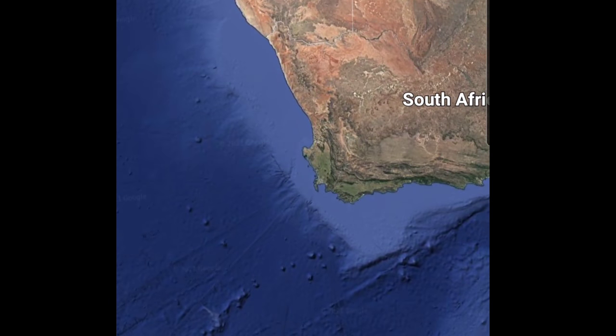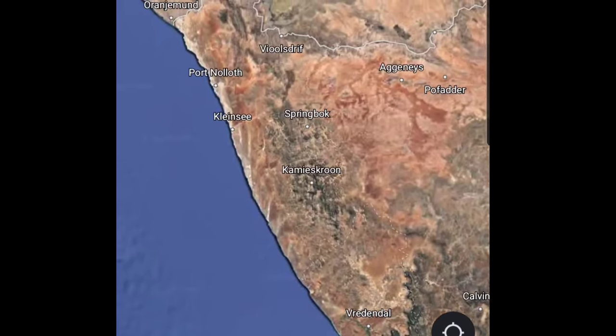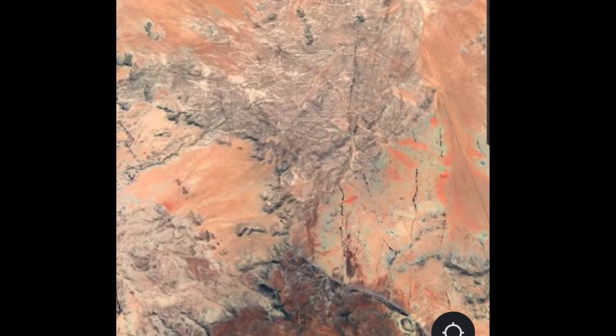Coming to about — I don't know — from a little Quartz Mountain about 10 miles away from the Namibian border. See it up there? See the border up there? We're just north of Springbok. Very dry out here.